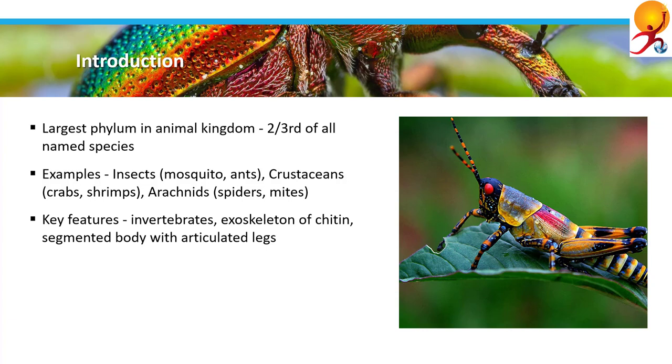Key features: members of this phylum are invertebrates. They have an exoskeleton made of chitin, a segmented body, and articulated or jointed legs.